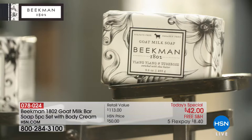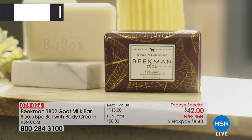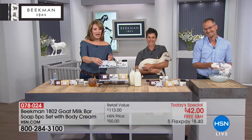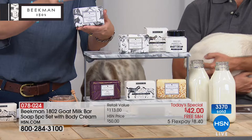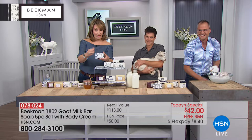This is going to be way too much fun. As exciting as it is to have the Beekman Boys here and these adorable goats, the most exciting thing you're going to learn about is their incredible product line, which has really put them on the map. And when you hear their success story, it is truly inspiring. Tito's the troublemaker already.